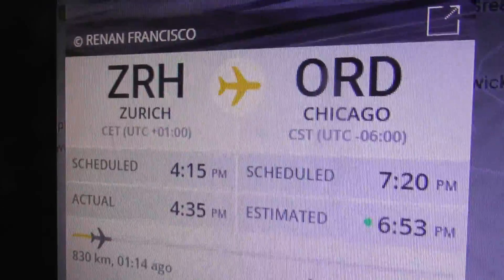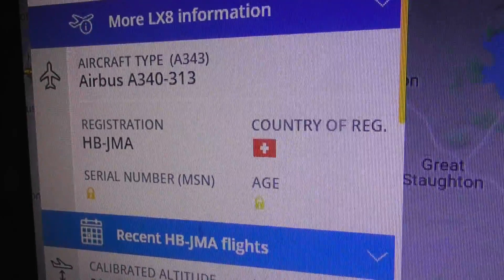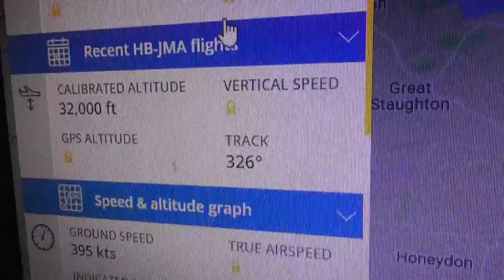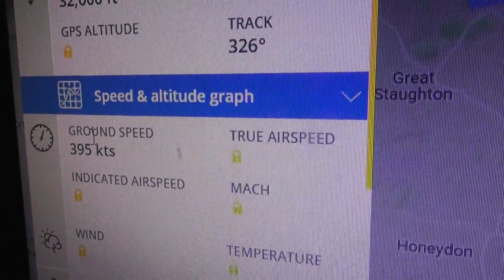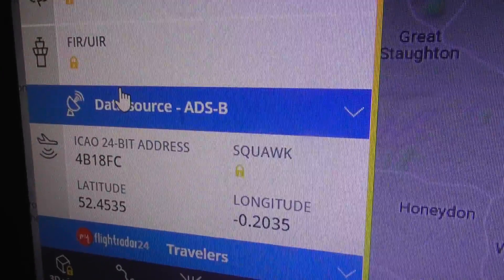Yes, it was an A340 - that was Swiss. Going from Zurich to Chicago. Airbus A340, HB-JMA is the registration, 32,000 feet, 395 knots which is 455 miles an hour. And there's the hex code.